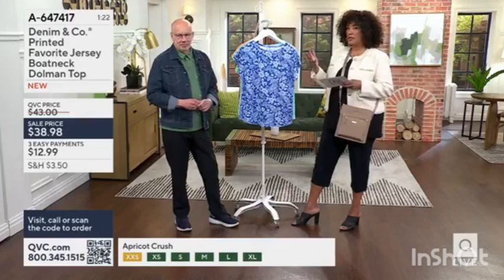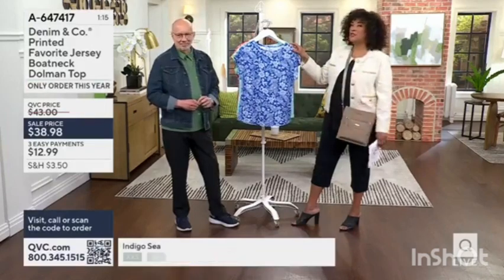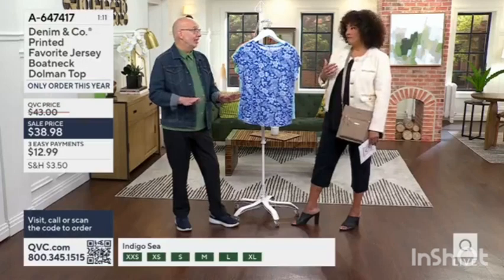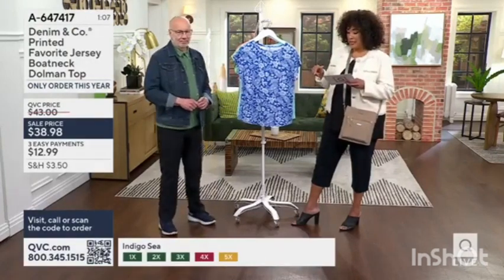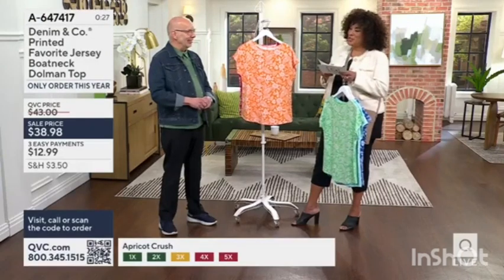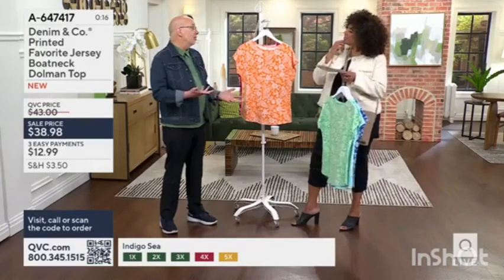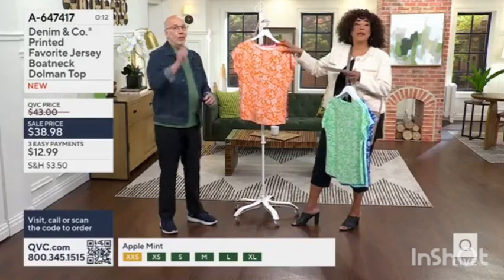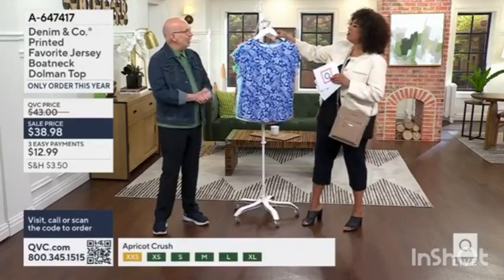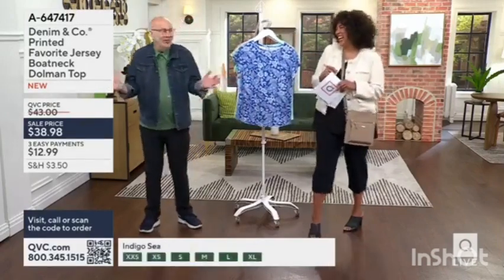This is new — it just debuted not even two weeks ago. While we have all the colors, I always encourage you to shop at the start of the season — don't wait until June or July when you're looking for cute short-sleeve tops and they're gone. This is now sale priced at $38.98, and the EasyPay is $12.99. There's a color vote going on — peach versus carrot and a couple others on Instagram. We'll see you tomorrow morning — maybe for peach, or maybe carrot, who knows!